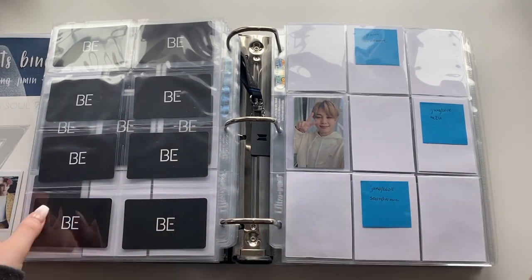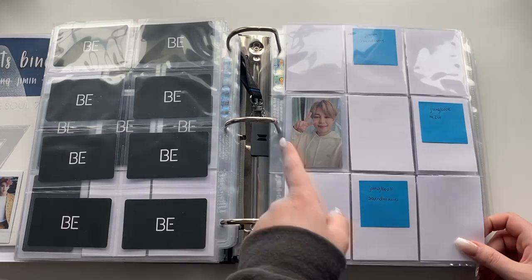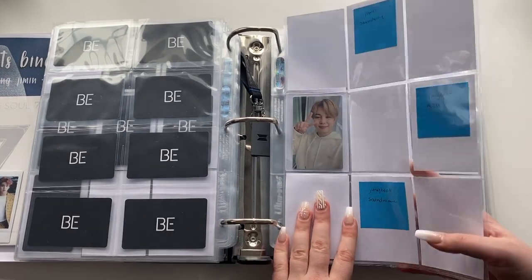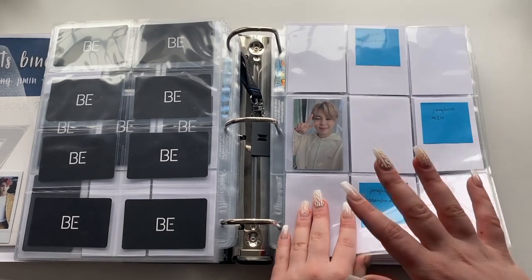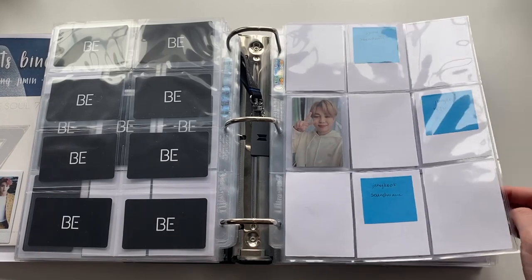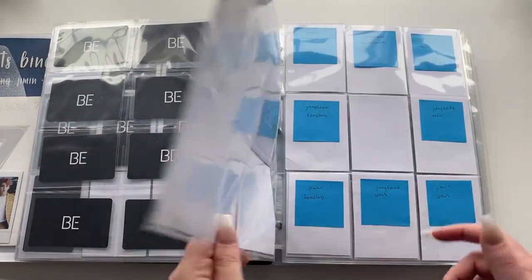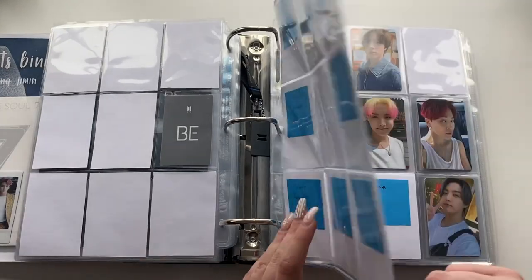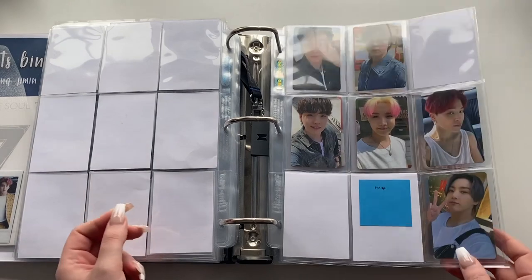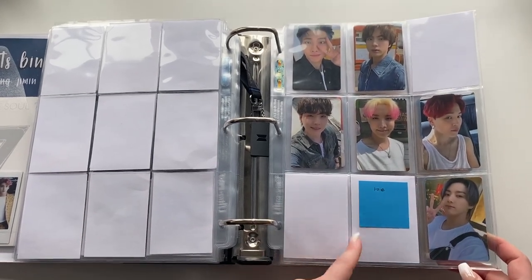For the BE lucky draws — during that era I did not claim any Weverse orders, which was stupid. I literally only have this one Jimin MTU. I wish I had joined a group order for the holographic ones because those sell for like $200, which is ridiculous. It's just placeholders for now. A lot of my BTS collection is just placeholders. Then the Butter Weverse POBs — just missing Tae but one day he'll come home.